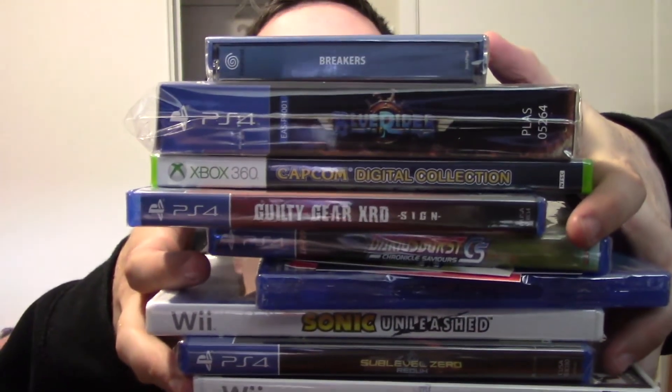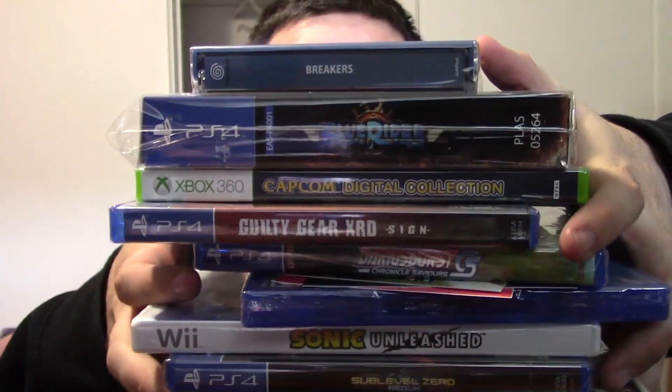These are my video game pickups for April — it was quite a good month. I just wanted to show you guys everything I got. I will talk to you guys later. This is the Entertainment Wizard, signing off.